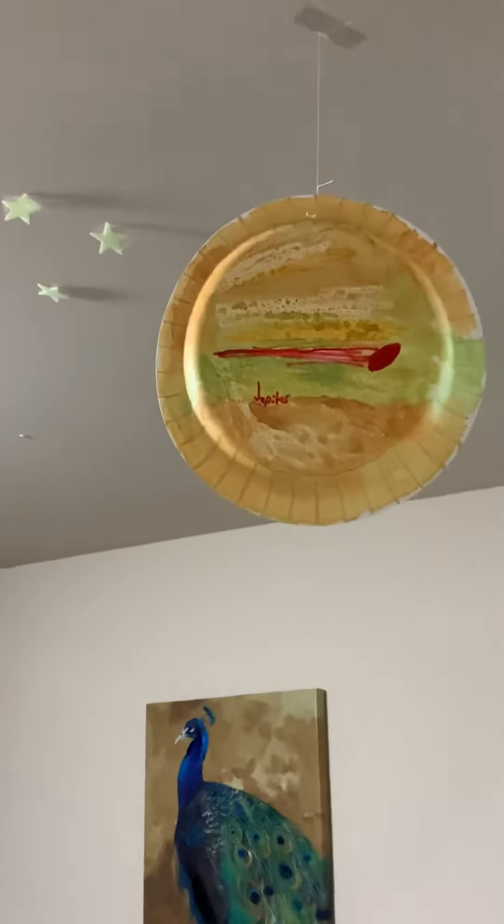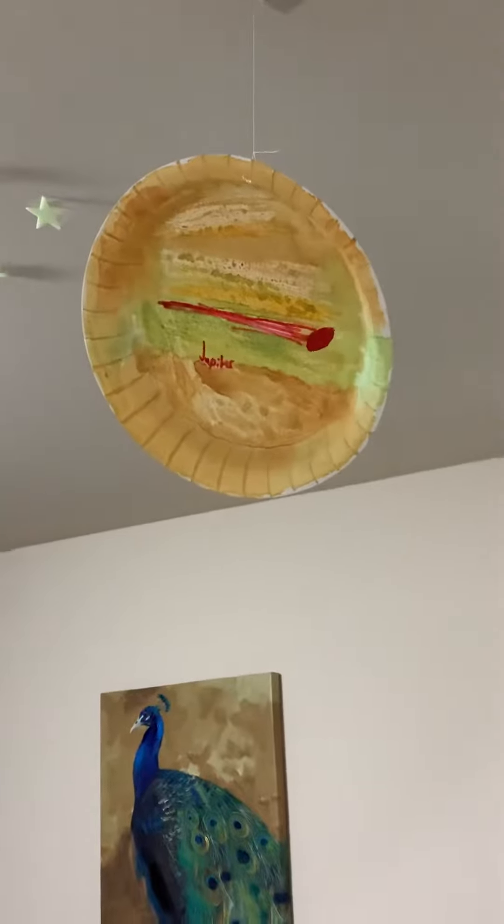Here's Jupiter. It has the big red dot — the biggest storm in Jupiter — and it's the biggest planet.